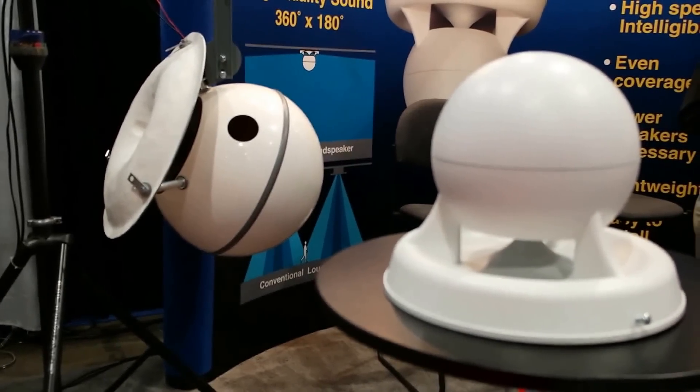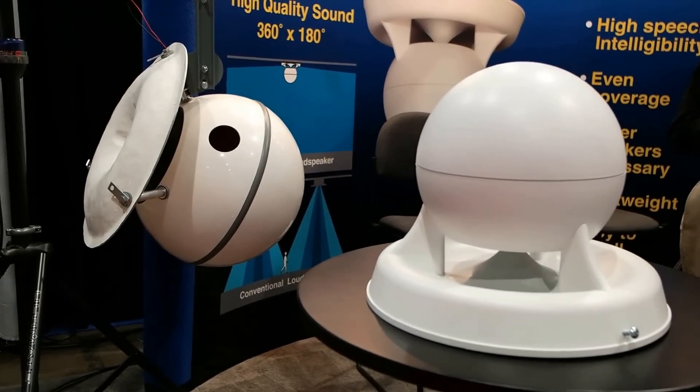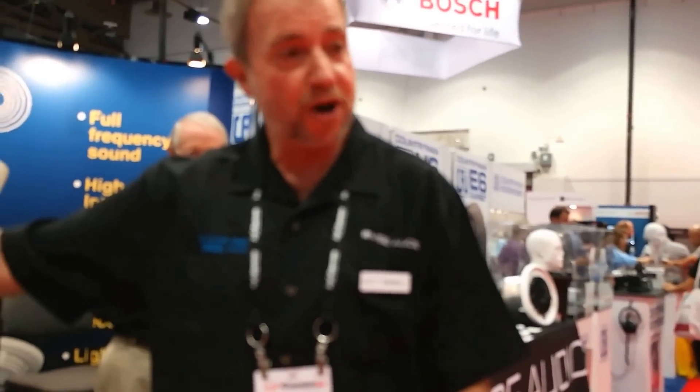OSHA requires the capability for emergency notification, so this as an option to a very uncomfortable paging horn makes a lot of sense. It's a made-in-America product.